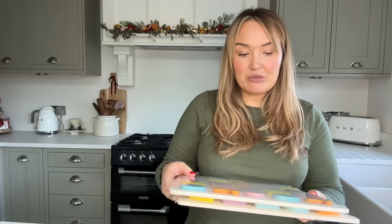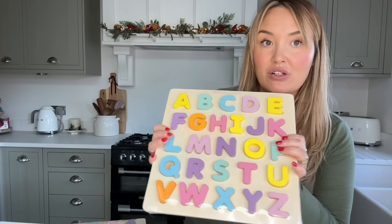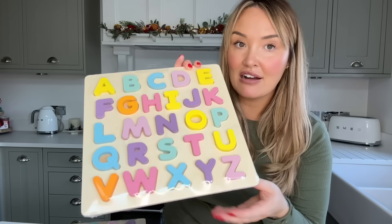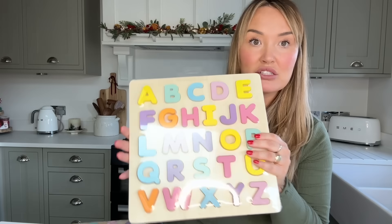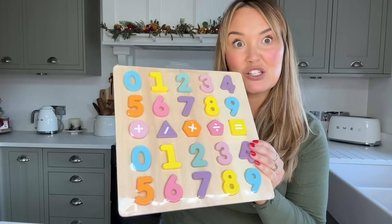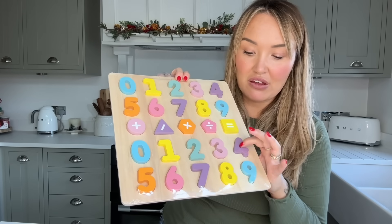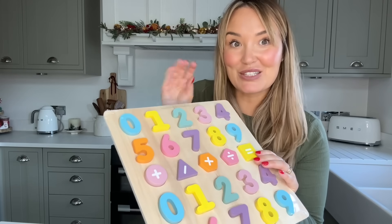The first things I got are these wooden puzzle games for children - three pounds each. I was gobsmacked when I saw them. The colouring on these looks like really expensive ones you can get from Scandinavian websites like Kidly. The colours are so beautiful and bright. I got the alphabet one and the numbers one, which has subtraction, plus, divide, and equals - so you can do little maths bits and teach them. It also helps with fine motor skills. Three pounds each, which is amazing.